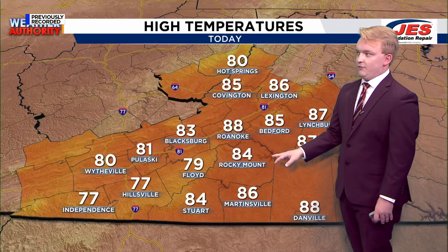88 degrees in Roanoke, 84 in Rocky Mount, 86 in Martinsville, 88 in Danville, 83 in Blacksburg. So overall, some pretty typical summertime temperatures.